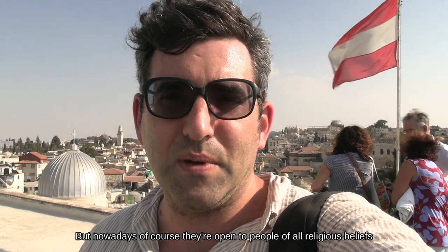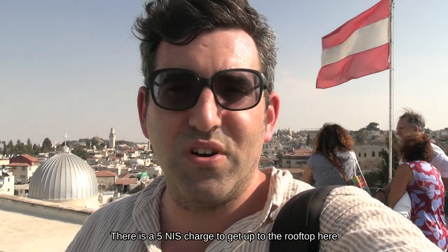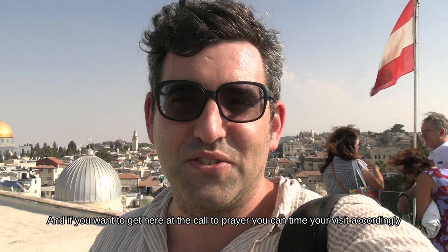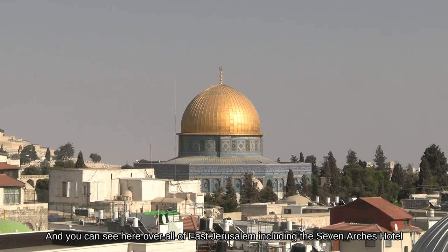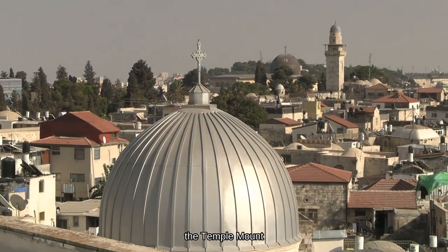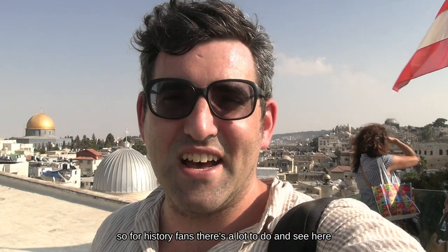But nowadays, of course, they're open, thankfully, to people of all religious beliefs. There's a five shekel charge to get up to the rooftop here — about one dollar — absolutely worth it for one of the most beautiful views. If you want to come during the call to prayer, you can time your visit accordingly. You can see all across East Jerusalem, the Seven Arches Hotel up on the east. We can see the Al Aqsa Mosque and the Temple Mount. For history fans, there's a lot to do here.